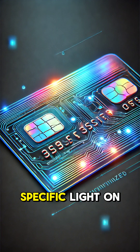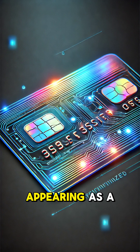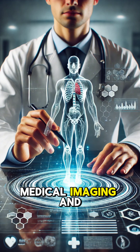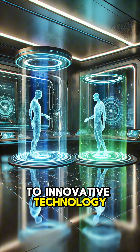When you shine a laser or specific light on the recorded pattern, the hologram comes to life, appearing as a 3D image floating in space. Holograms are used in security, art, medical imaging, and even entertainment. They're more than cool visuals — they're a gateway to innovative technology.